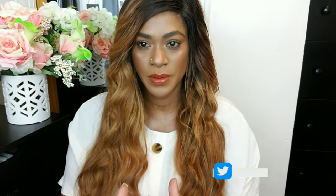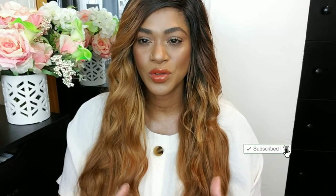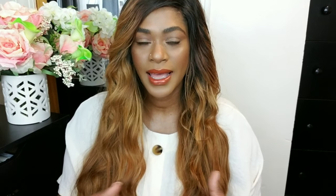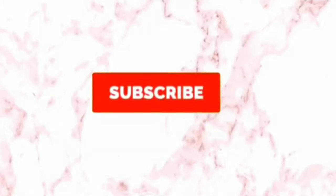Hey guys, I'm Rachel, welcome back to my channel. Today I am doing a simple easy drugstore fall makeup look. With so many makeup brands out there, I know it can be overwhelming when it comes to choosing brands and products while keeping it budget-friendly. I hope this tutorial will break it down for you and highlight some brands that really make amazing products, all on a budget.